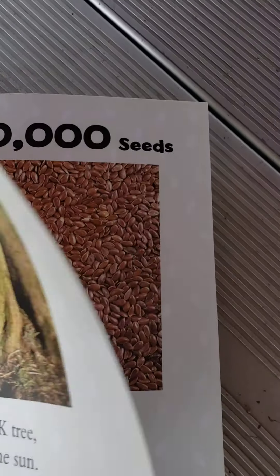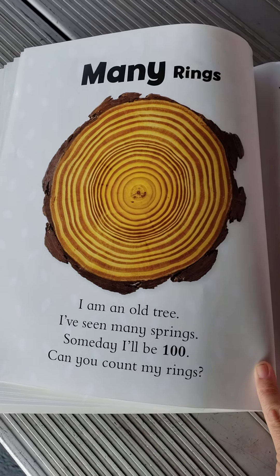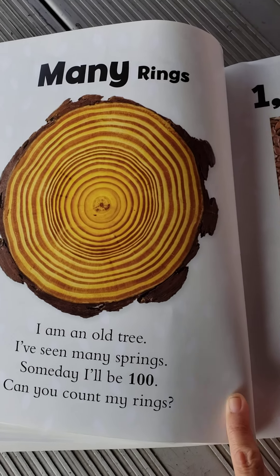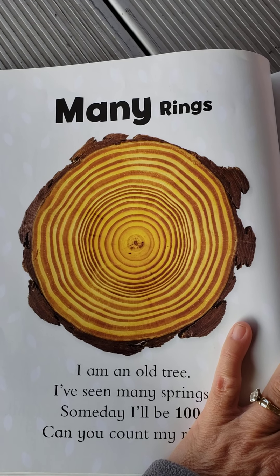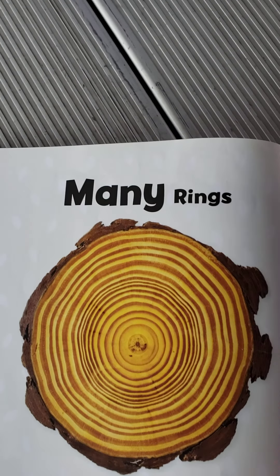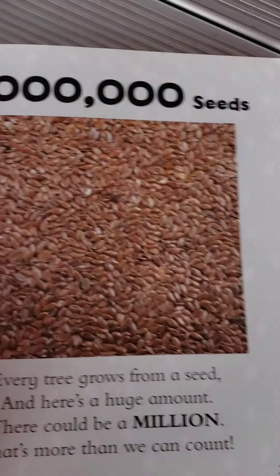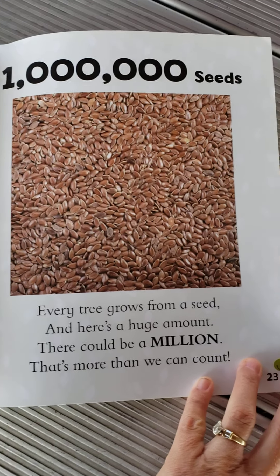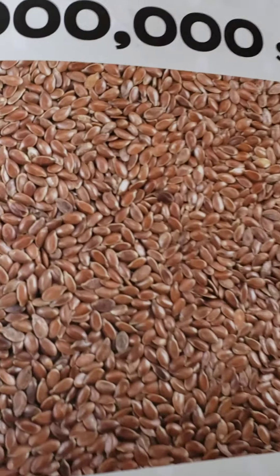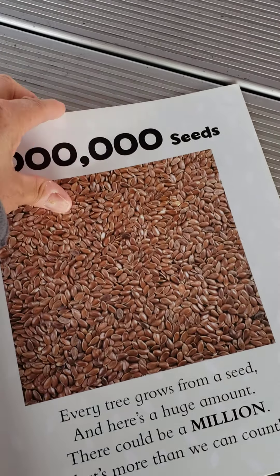Many rings. I am an old tree. I've seen many springs. Someday I'll be 100. Can you count my rings? People can tell how old trees are when they get cut down by counting the rings. See the circles? They can count how many rings and figure out how old it is. One million seeds — every tree grows from a seed, and here's a huge amount. There could be a million. That's more than we can count. I'm not going to try to count all those seeds. That's a lot. Too many.